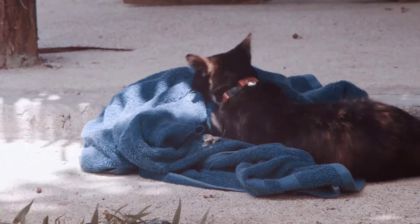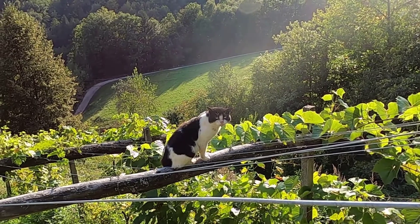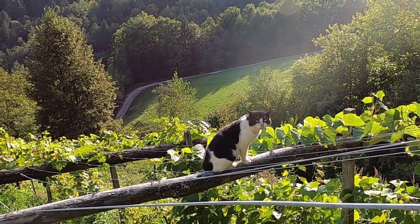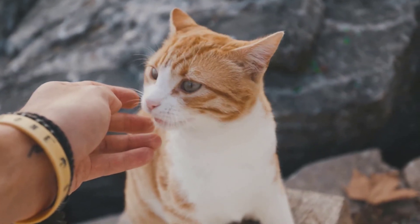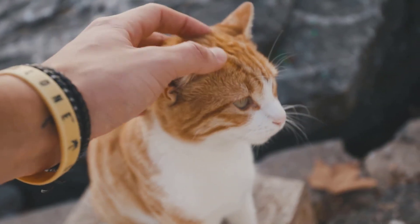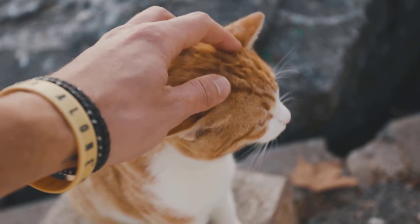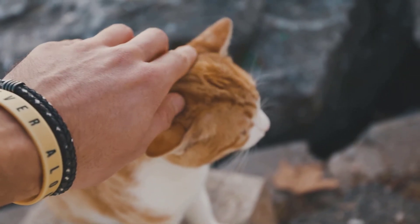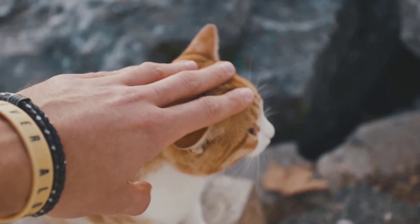Treatment options for tapeworms in cats. Treatments such as ProFender, an all-wormer for cats, are a straightforward and easy part of a regular worming routine. ProFender kills every type of intestinal worm commonly found in cats and is applied as a single spot-on the back of your cat's neck for fuss-free worming. If you find worming tablets an easier solution, Drontal worming tablets for cats work fast to fight any existing worm infections and come in two strengths depending on the weight of your cat.